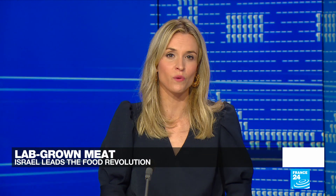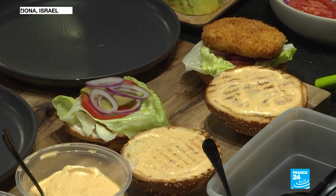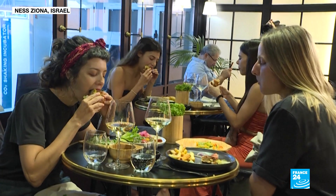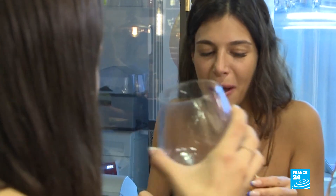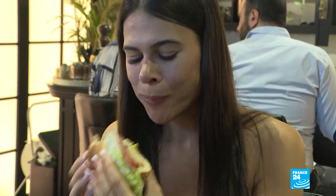It looks like chicken and it tastes like chicken. Diners in Israel are tucking into laboratory-grown meat that scientists say is an environmentally friendly way to feed the world's growing population. It looks like chicken and tastes like chicken, but the food being served to these diners in Israel doesn't come from a live animal but rather from in vitro cell cultures grown in a lab. I want to be very critical and I thoroughly enjoyed it.